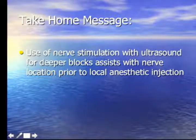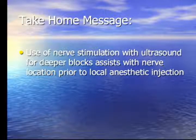The take-home message for deeper blocks is that nerve stimulation combined with ultrasound assists with nerve location prior to injection. It still doesn't tell you anything about local anesthetic spread, so you often end up using a slightly larger volume in those cases.